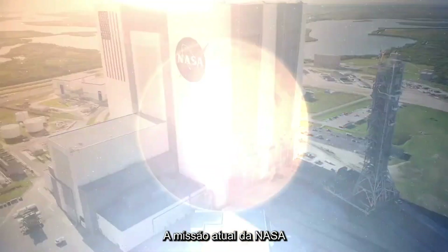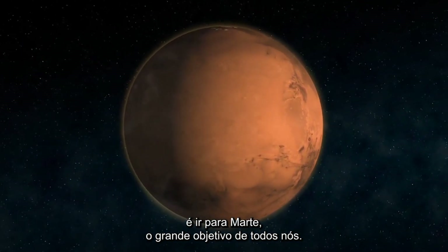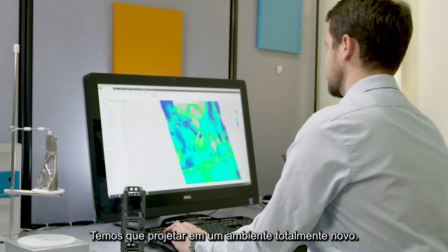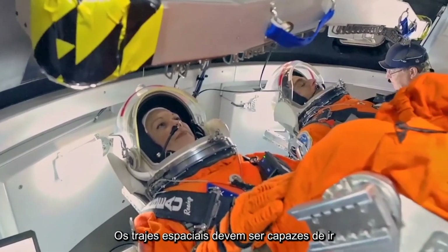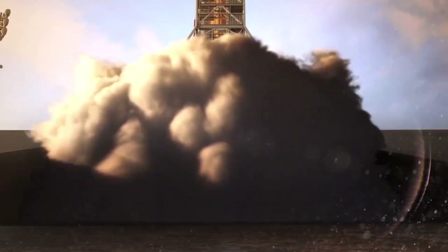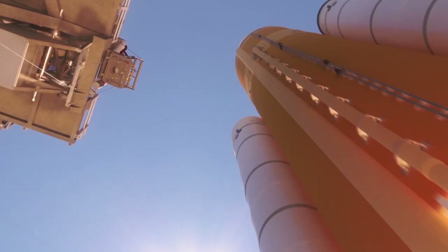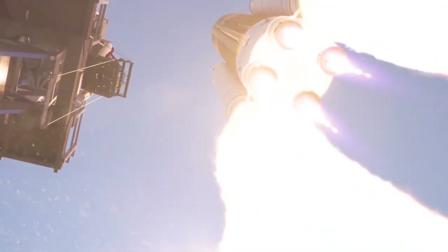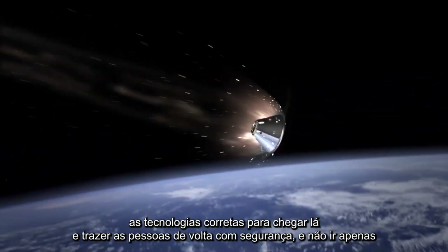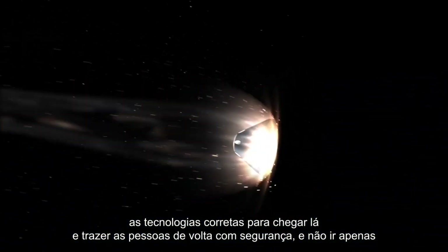NASA's current mission is ultimately to go to Mars — that's the big goal for all of us. The question is how do we get there? We have to design in a whole new realm. These spacesuits have to be able to go farther and last longer than they ever have before. There's a lot of things we have to learn about living in space and how to develop the right technologies to get there and bring people home safely.